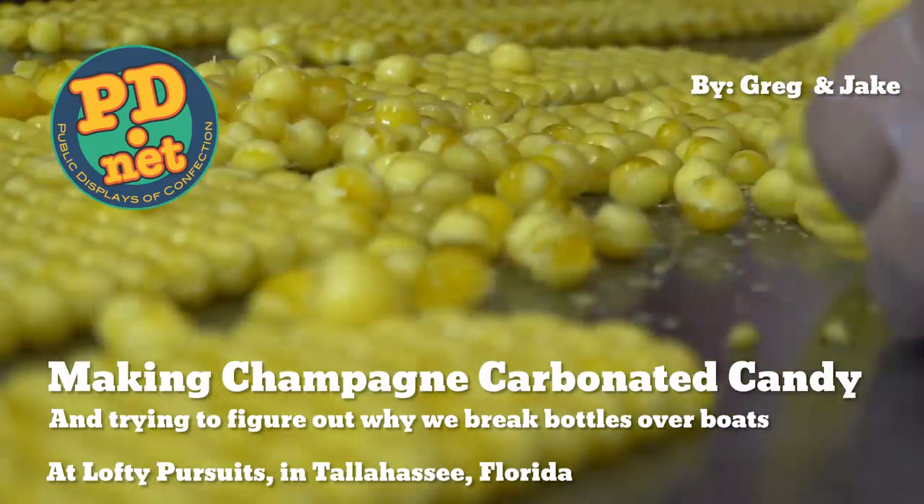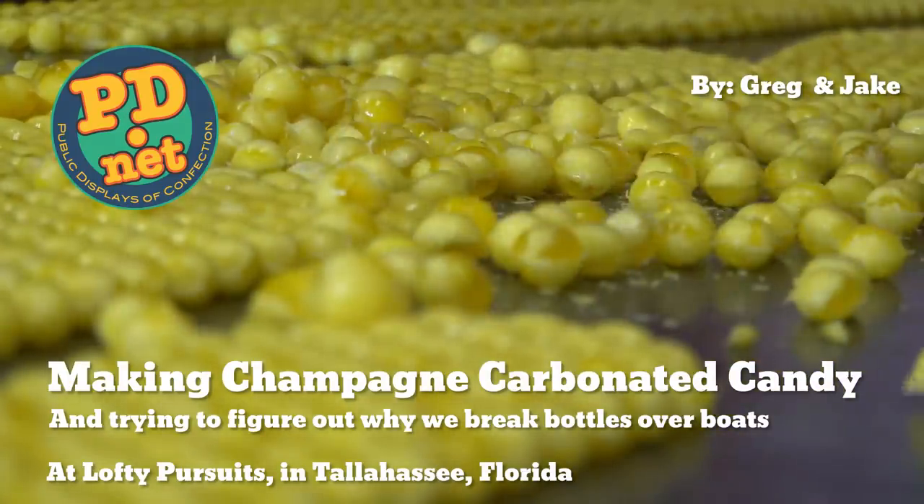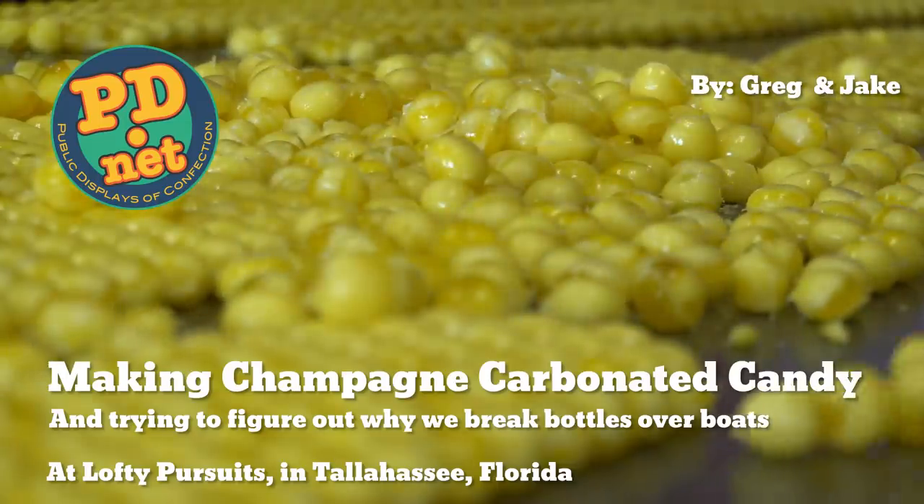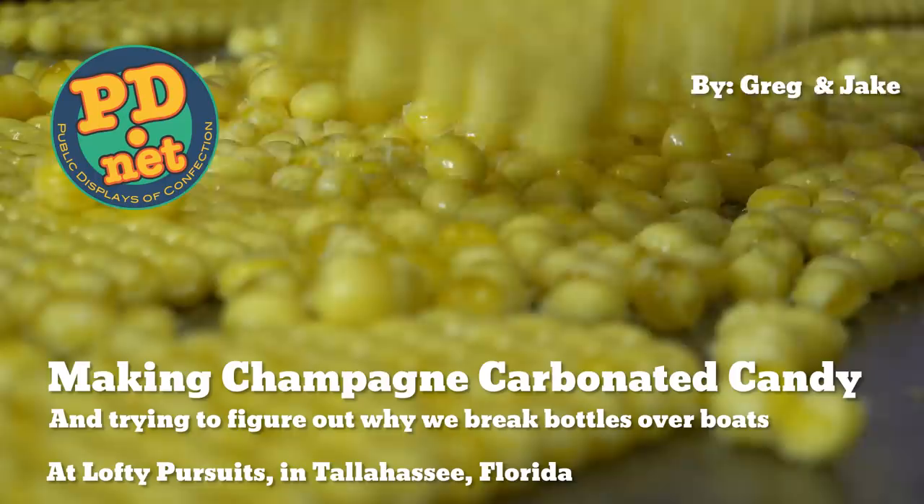Hello and welcome to Lofty Pursuits and Public Display, a confection in Tallahassee, Florida where we make hard candy. I'm Greg and today we're going to make some bubbly champagne drops.